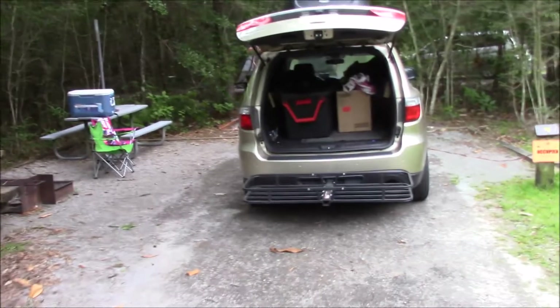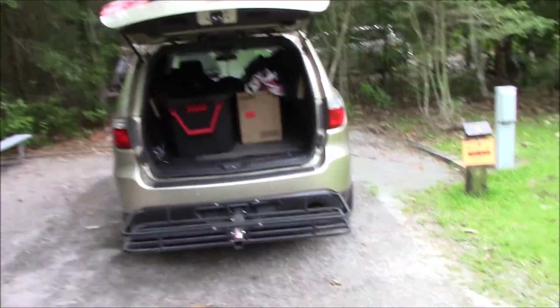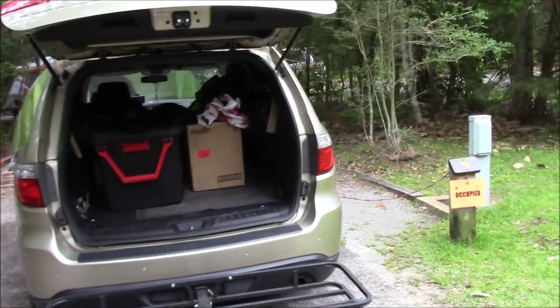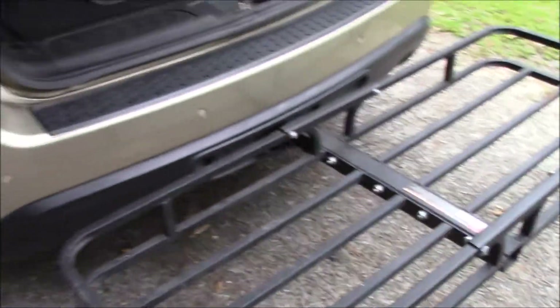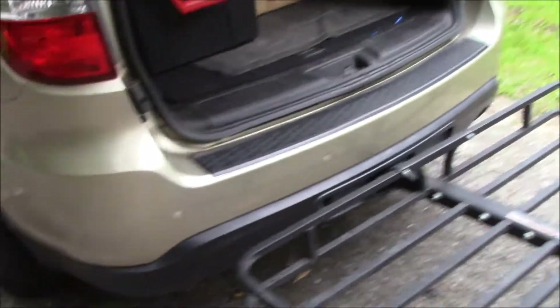I'm here at Village Creek State Park and thought of making a video about my cooler. My cooler usually sits outside the car using my Harbor Freight carrier, so it's exposed to the elements.